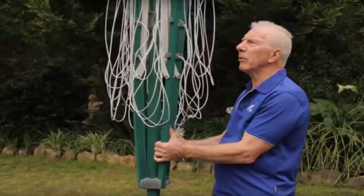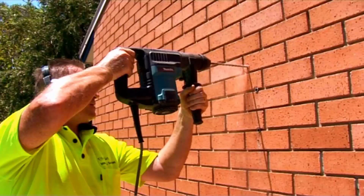We can install the folding style or the fixed style, as well as any type of wall-mounted or retractable clothesline.